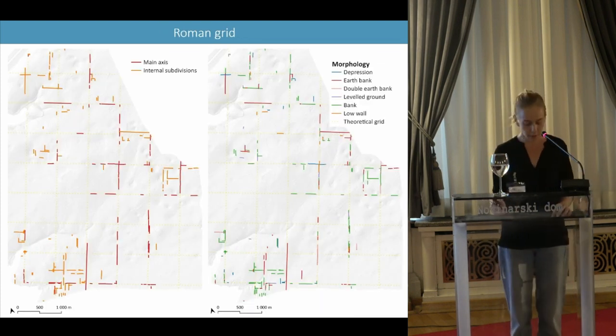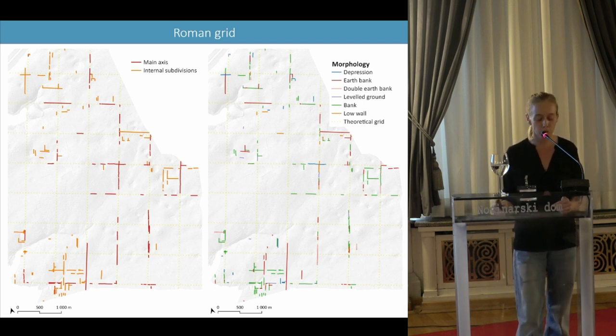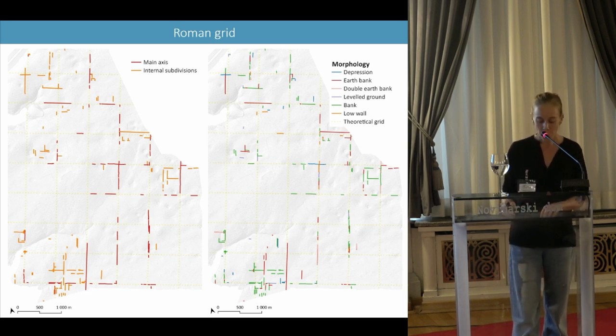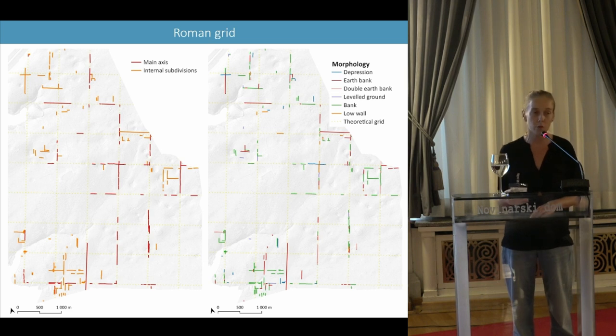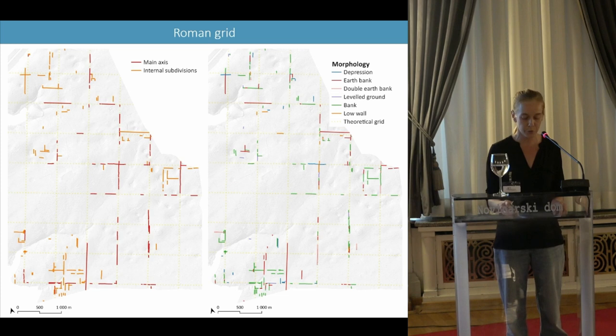As expected, the interpretation of LIDAR data from Taurabriga has revealed numerous structures belonging to the Istrian centuriation, some of which have not yet been identified. These structures may correspond to main limites — the boundaries between each century — and to internal subdivisions of the centuries. At present, approximately 11,000 meters of structures could correspond to the main axes of the Roman cadastral system, and around 12,000 meters to its subdivisions.